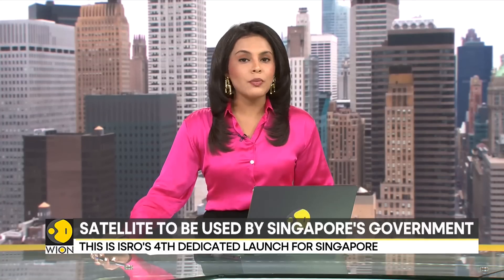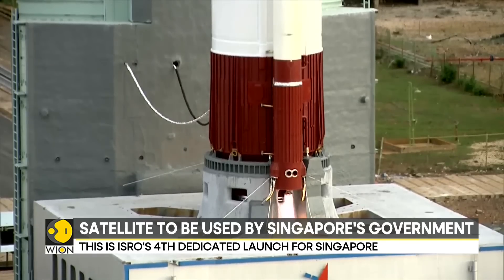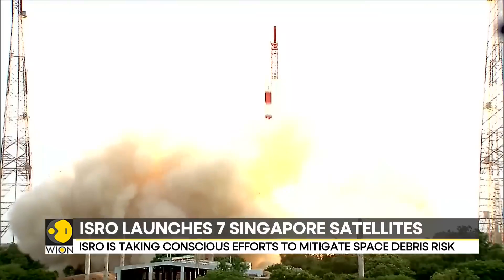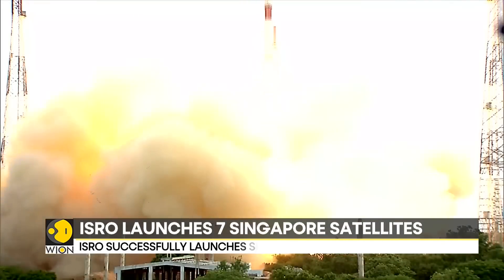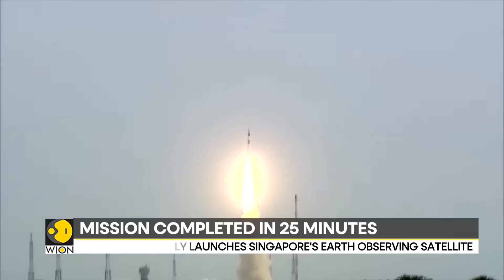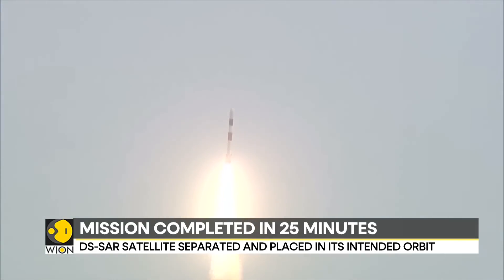The main satellite of the mission, the DSSAR satellite, has been separated and placed in its intended orbit. Once deployed and operational, it will be used to support the satellite imagery requirements of various agencies within the government of Singapore.